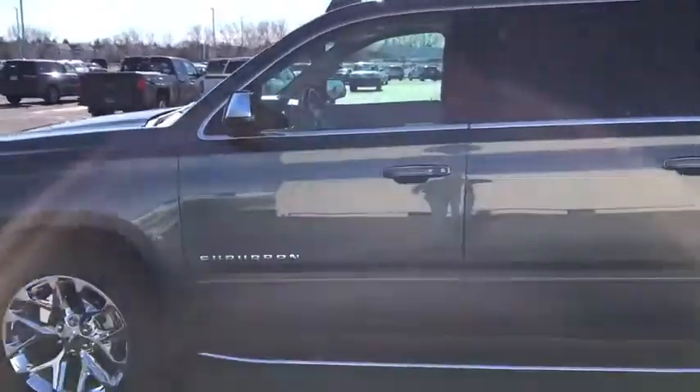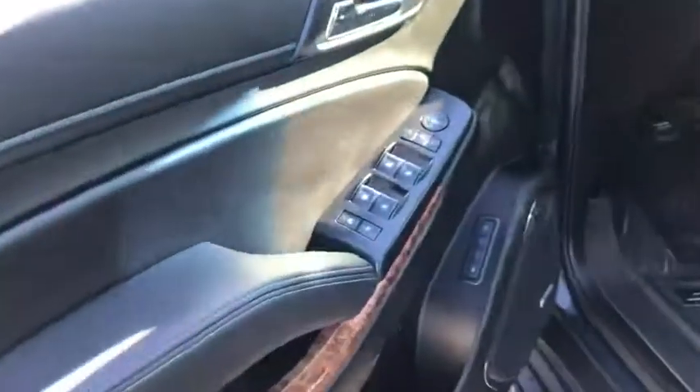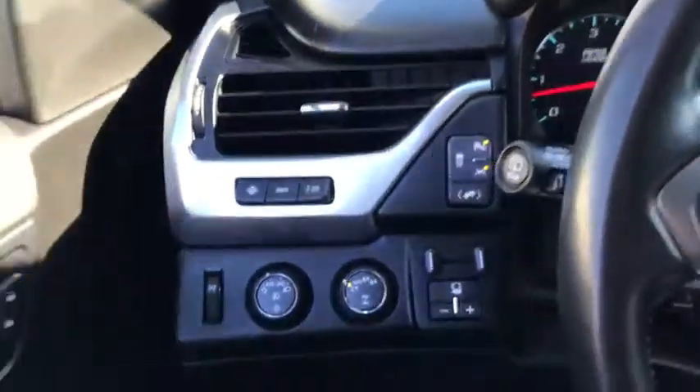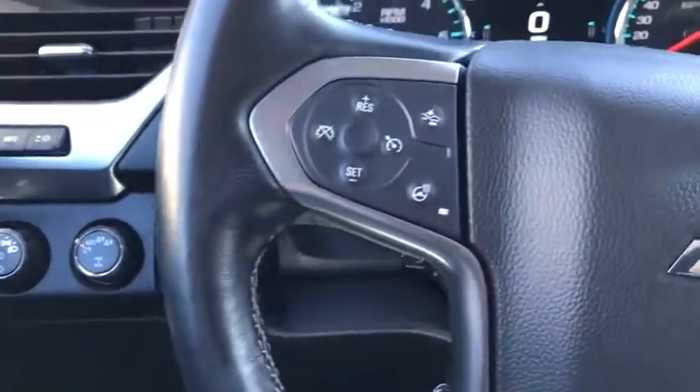Here are some of this vehicle's great options: power passenger seat, traction control, navigation system, power liftgate, dual airbags, power steering, alloy wheels, remote vehicle start, floor mats, four-wheel disc brakes, universal garage door opener.